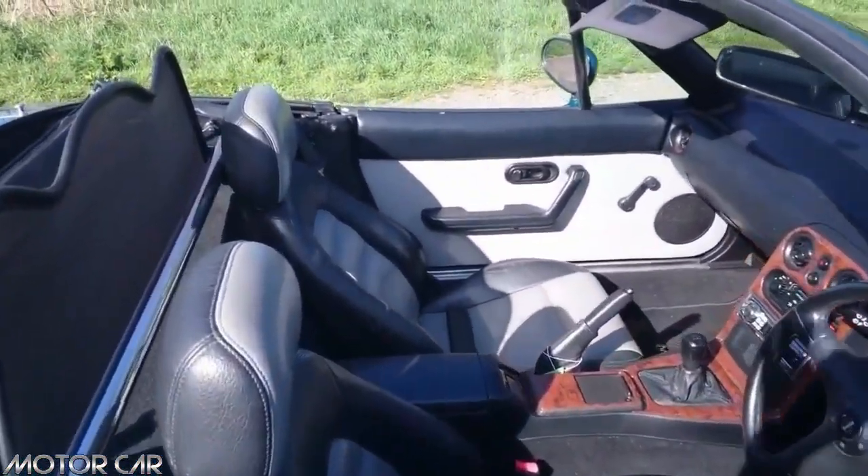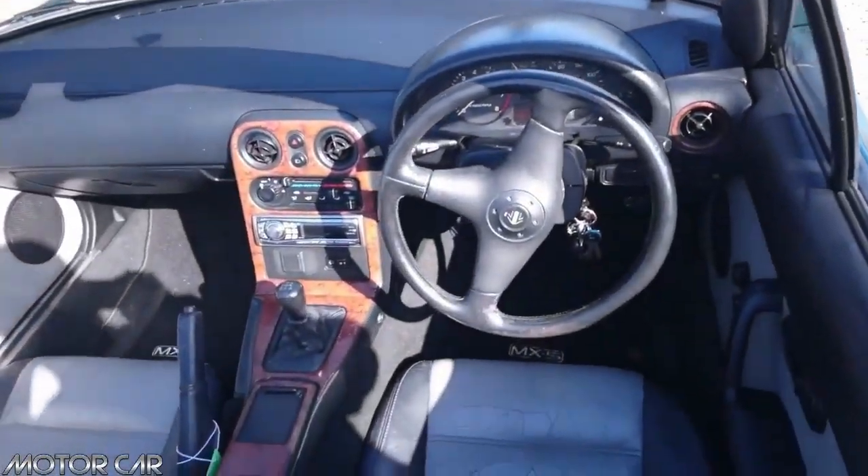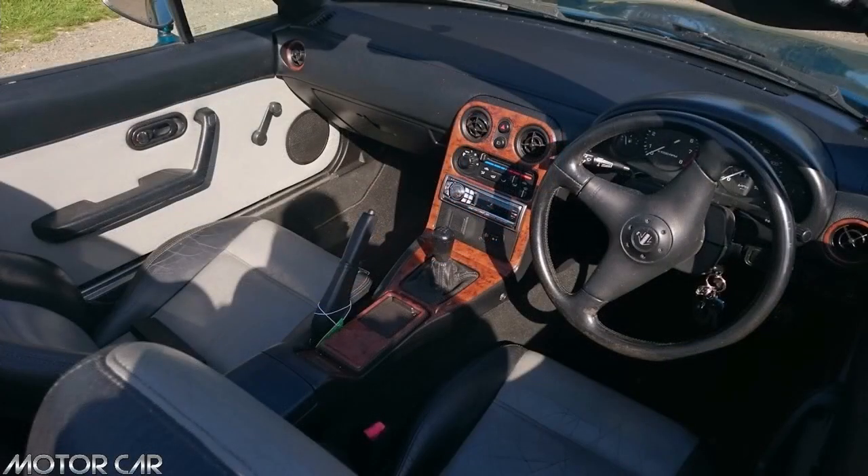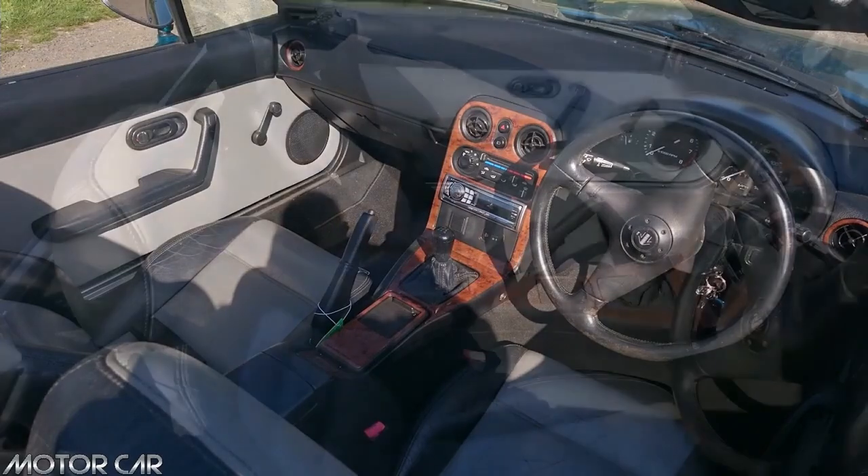The car featured unique Berkeley exterior badges on the front wings, with an individually numbered badge on the centre console showing the model number out of the 400. Inside is also a unique black and grey leather seat combination, with matching black and grey door panels.